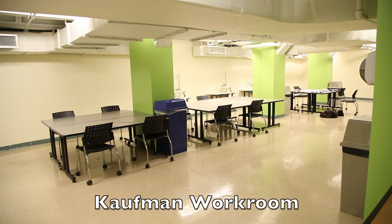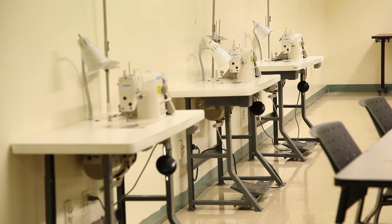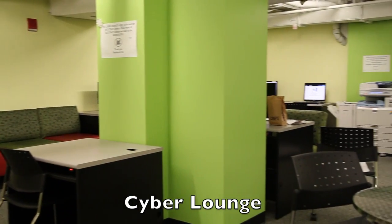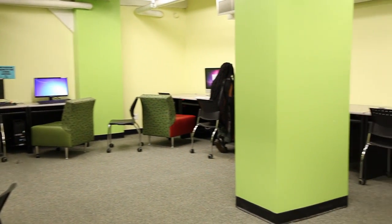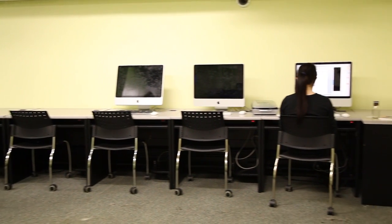This is Kauffman's workroom, which is well lit with large tables where students can work on projects. The workroom is also equipped with sewing machines and light tables. Here is the Cyber Lounge, which has both Mac and PC computers available for your use. A printer and scanner are available to aid you with homework and projects. You may also access the Cyber Lounge 24 hours.